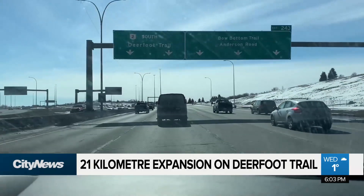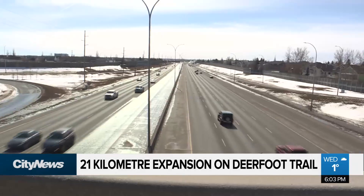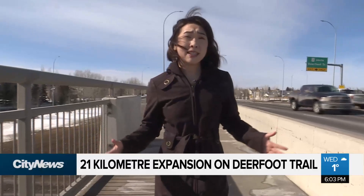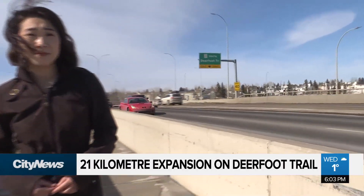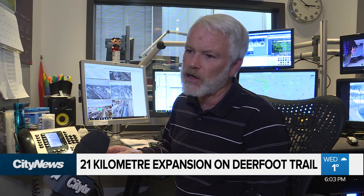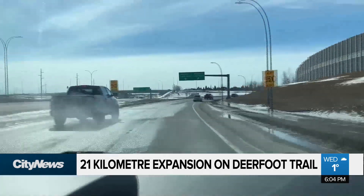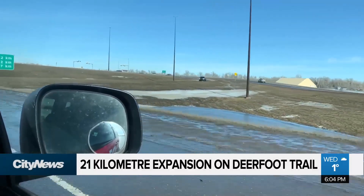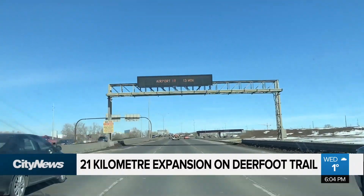The Anderson, Bow Bottom Trail, and Memorial interchanges will also see more lanes. But south of Anderson, like here in Mackenzie Town, you won't be seeing any changes to Deerfoot Trail in this expansion plan. The bulk of the volume is definitely between Beddington and Anderson. But more and more people are moving to either end of the city, with more expansion taking place all over Calgary, so eventually they're going to have to make upgrades in the north and south ends as well.